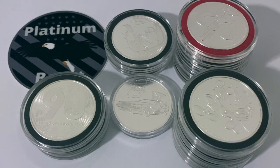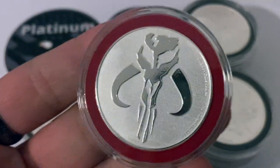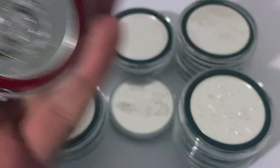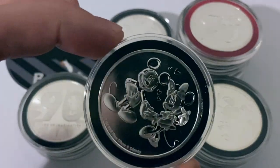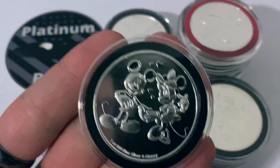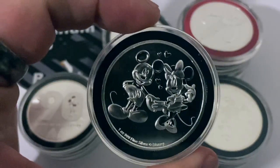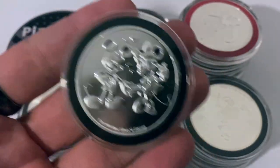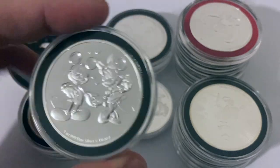I want to talk about whether or not you should really be stacking these or just your average everyday ordinary government bullion. I personally like picking these up every now and then — stuff that pertains to things I like aside from bullion. I am a very big Star Wars fan, also a pretty big Disney fan. I even have an annual pass to Walt Disney World, a place I frequent often, though I do not live in Florida.